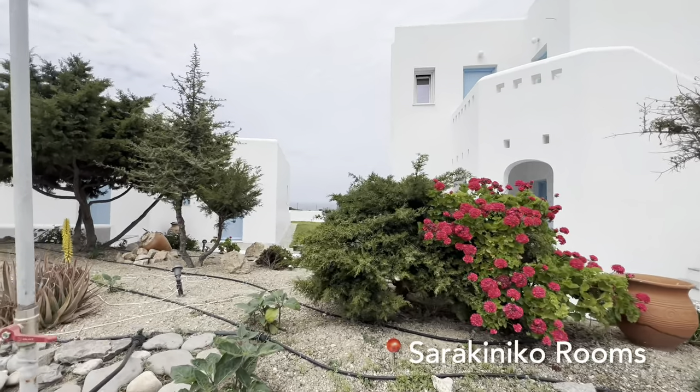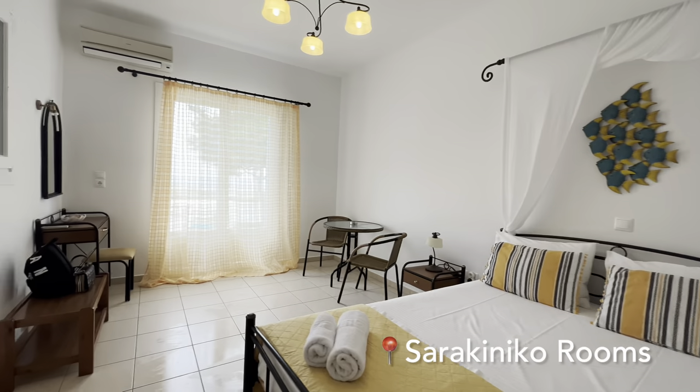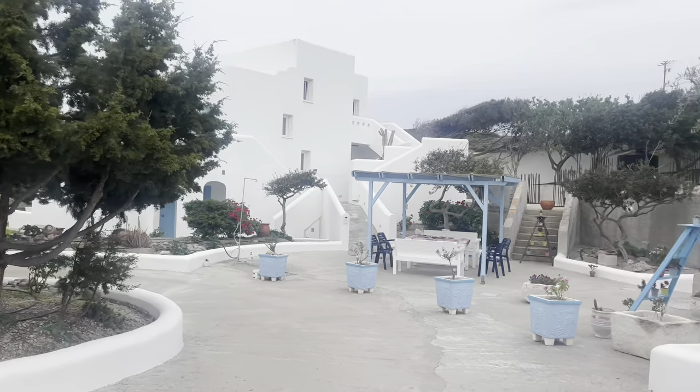This is where we are staying for the next couple of days. It's only around 400 meters from Sarakiniko Beach, the most popular beach in Milos.